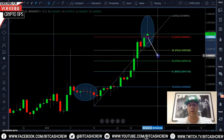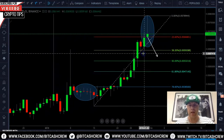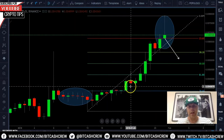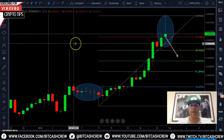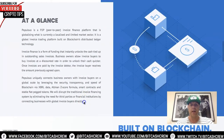Generally we're looking at between the 38.2 and the 50 percent on these altcoins — they don't generally do a full retracement like you'll find on Bitcoin or Ethereum, the major primaries. On this daily chart you can see back here there's a nicer consolidation zone, then price picked up, consolidated a little bit further, and then it really went up. So this is just a natural retrace — it'll come back down, and that'll be a nice structural level moving forward. Keep an eye on Populace. Populace is a P2P invoice finance platform that is globalizing what is currently a localized and limited market sector.